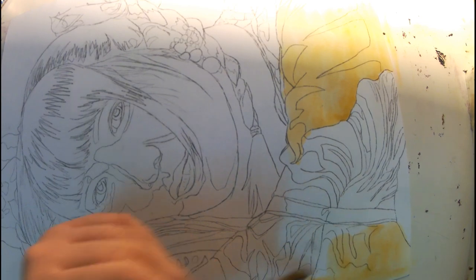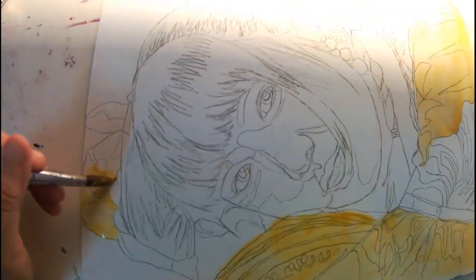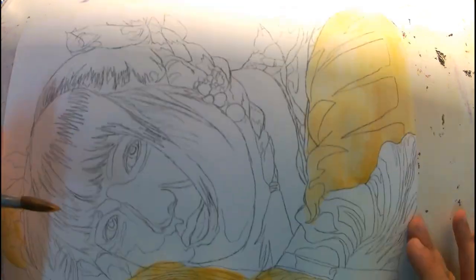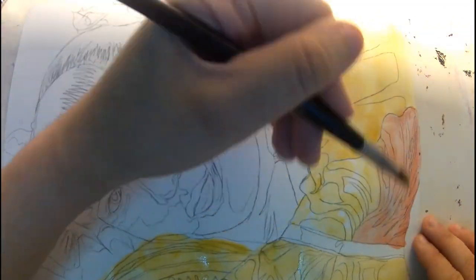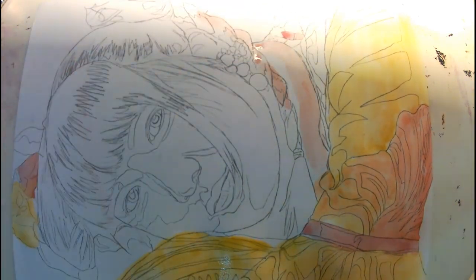Hello everyone and welcome back to my channel. I hope you're doing well and having a magical day. This is my next video and today we're doing the good old blackwork — and I'm very excited because it turned out pretty colorful. I was kind of scared to be honest in the beginning.